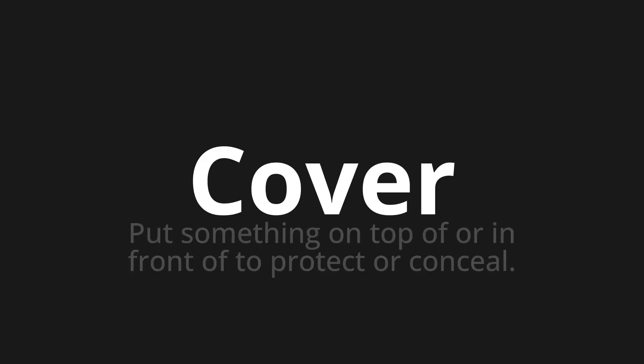Welcome to this pronunciation video. Today we will be focusing on a new word that you might find challenging or intriguing. So let's dive into today's word: cover, which means put something on top of or in front of to protect or conceal.